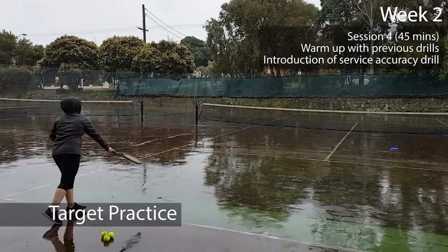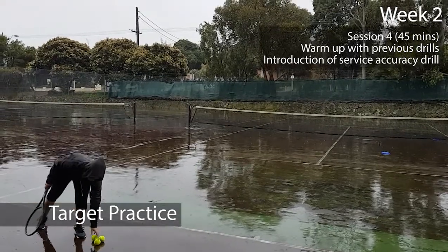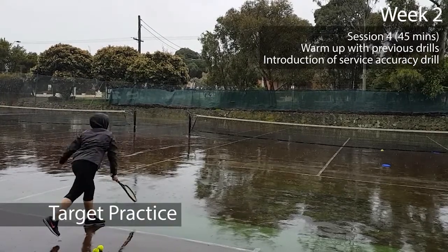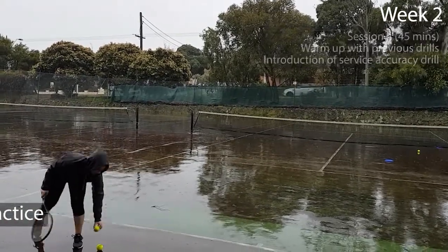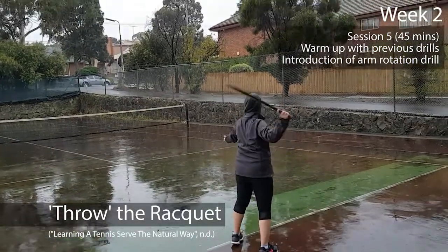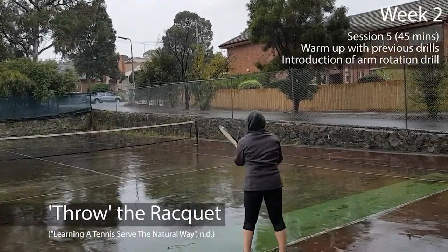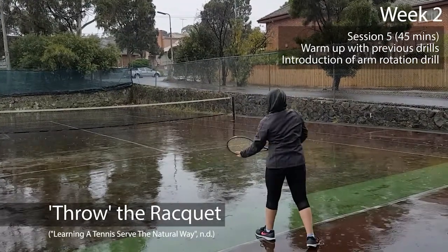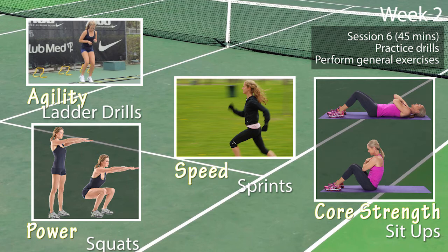The goal of week two is to improve the swinging motion of the racket and accuracy of hitting the ball. The first session involves placing various targets on the court and having the novice try to hit them with the ball. The second session introduces a drill where the novice holds the racket and performs a throwing action, to help them feel comfortable with this movement as it is very similar to what is required when serving. The third session for this week will have the novice perform the previously learned drills and general exercises.